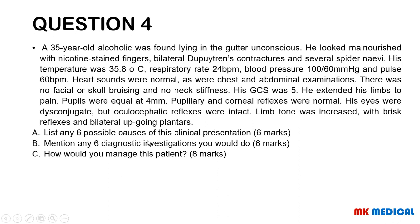List any six possible causes of this clinical presentation. Mention any six diagnostic investigations you would do. How would you manage this patient? Take your time to think through this question — here comes the answer.